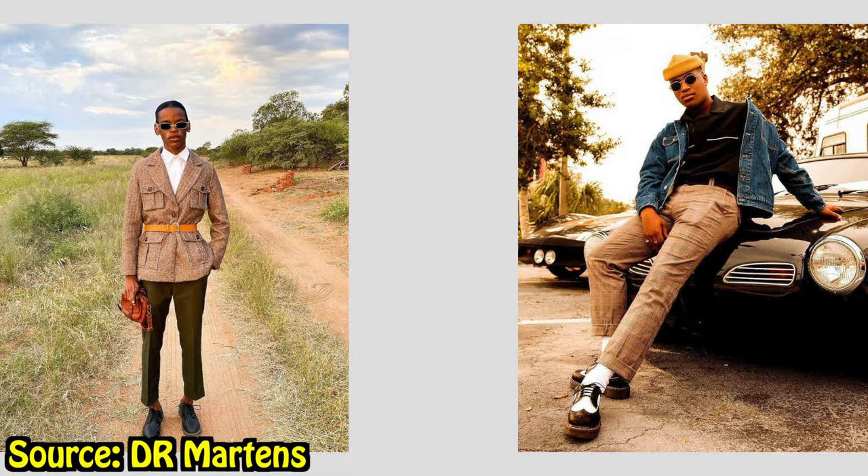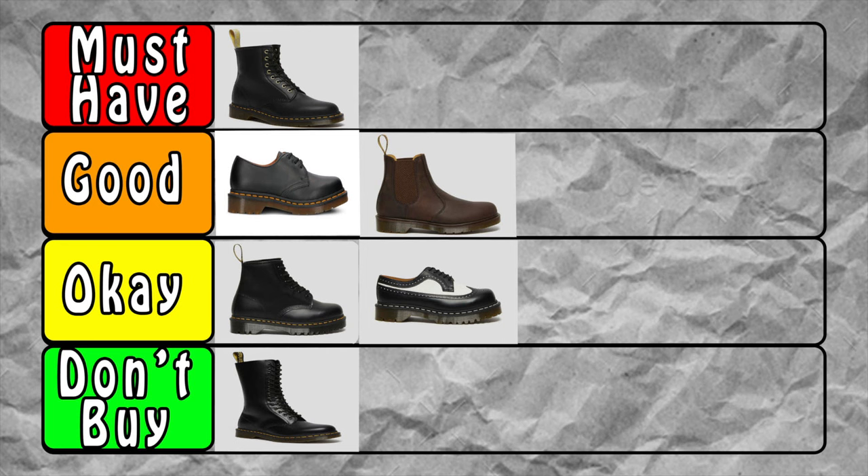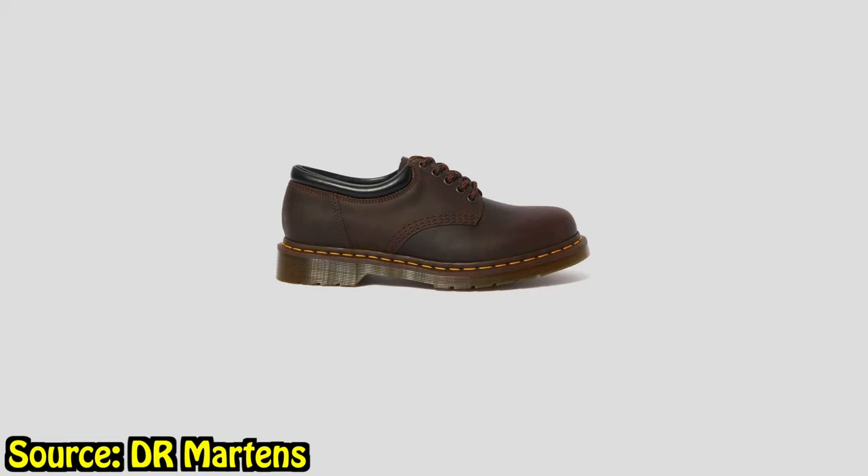Next are the 3989s — similar to the 1461s. They look nice and clean, but the wingtip is the only thing that holds me back. It's stylish, which kind of stops me from wearing them more. I'd rather pick my 1461s because they're more basic and go with more outfits. The 3989s feel more like special occasions. I'm giving them a C. I have the cherry ones and whenever I wear them, people always ask what they are — they look very nice and clean.